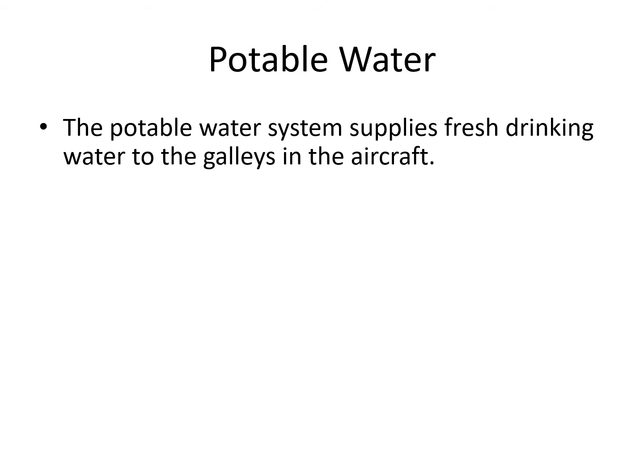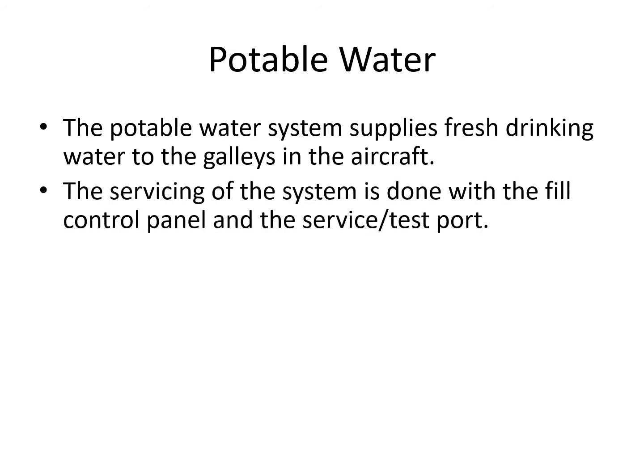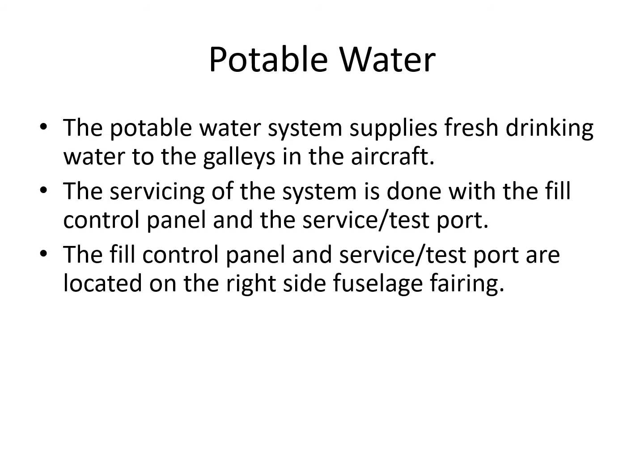When we say galleys, there's actually only one galley. The servicing of the system is done with a fill control panel and a service test port, and they're both on the right-hand side fuselage fairing. Also remember, if you recall the cabin electronic system, we can also monitor and look at the water system there — that's covered in chapter 25.